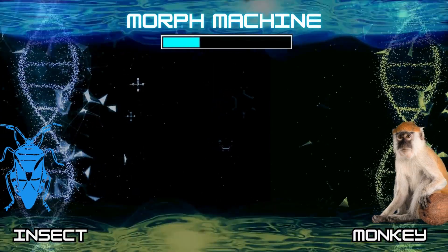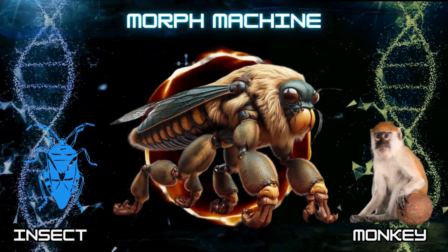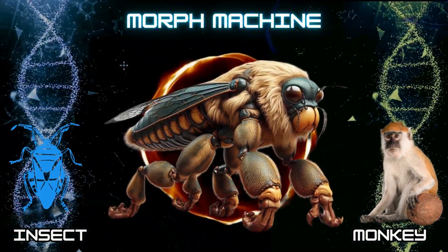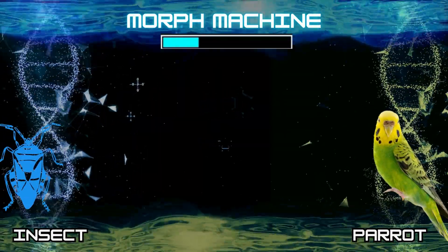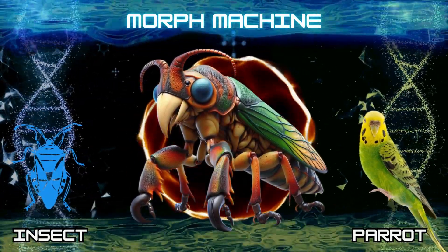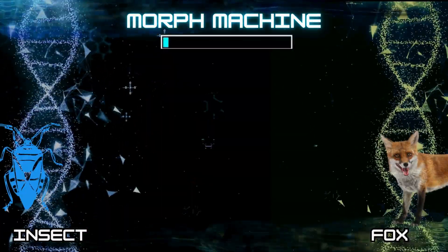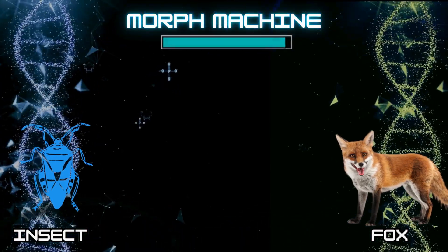Number 1: Insect and Monkey. Number 2: Insect and Parrot. Number 3: Insect and Fox.